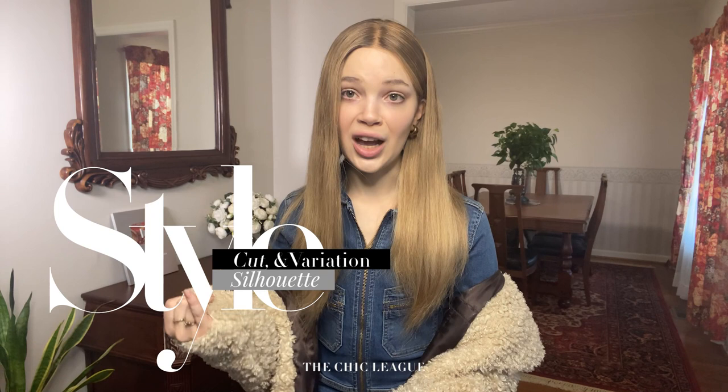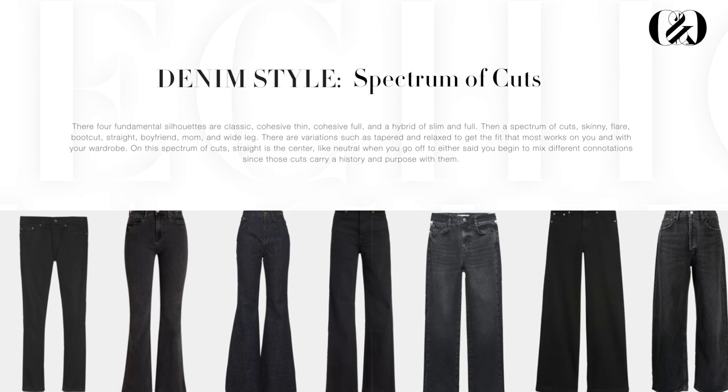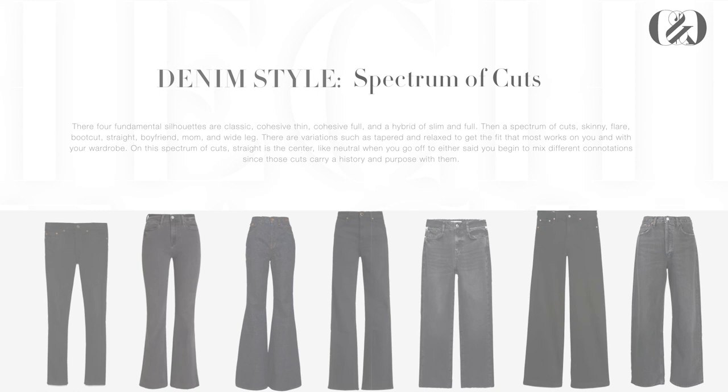Now for step two, which is determining your style. At the base of the hierarchy, we have the four fundamental silhouettes: classic, slim, full, and a hybrid, that can be mixed and matched to create new visual appeals. On the second level of the hierarchy is a spectrum of cuts, starting with skinny, flared, boot cut, straight, boyfriend, mom, and wide leg. There are variations on each, and you can choose between tapered and relaxed to get the fit that works best for you and your wardrobe.